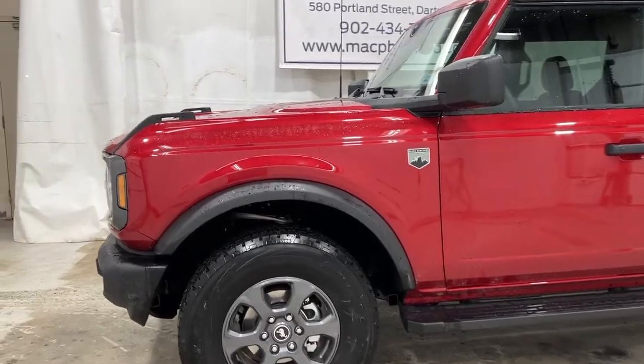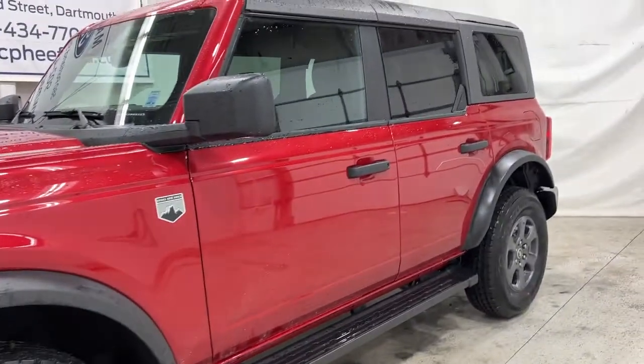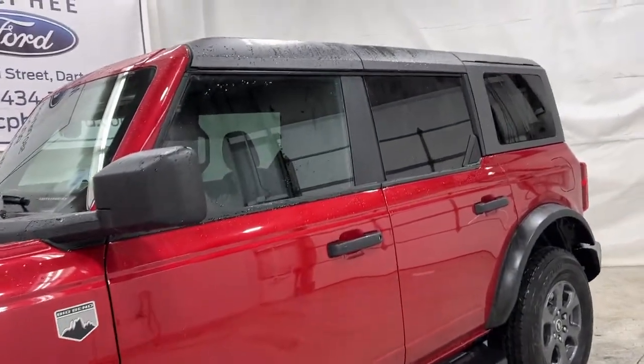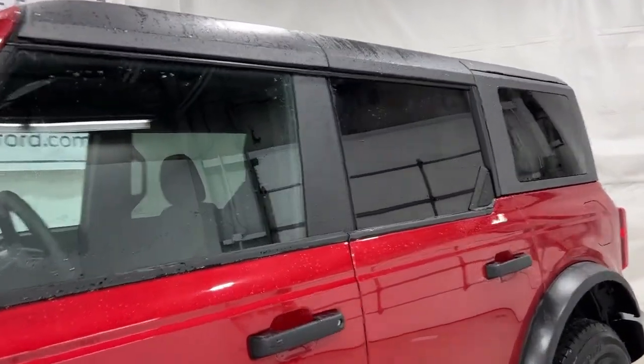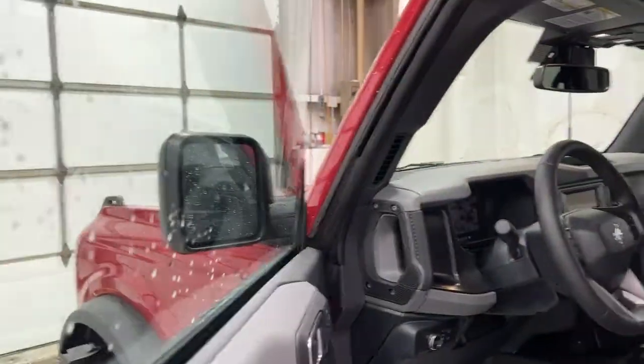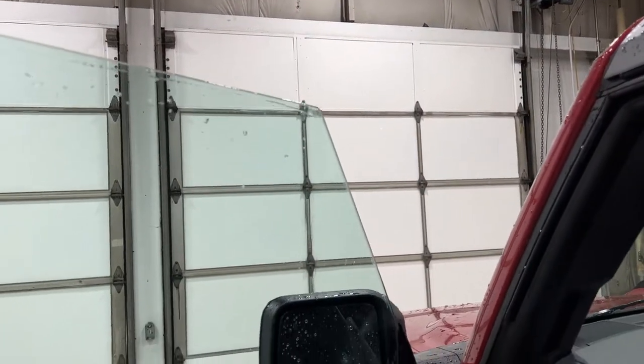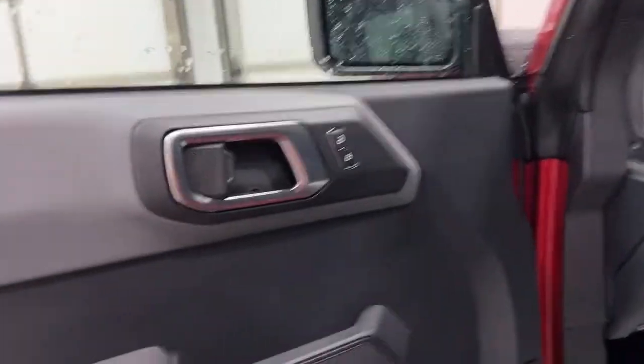We do have the arched fenders here with the 17-inch alloy wheels. This Bronco is sold, but we did want to make this video just to show you what you can get when you do order it. This one has the mid package, so a few other options were spec'd on it. Getting on the outside, you do have your frameless door windows — because the doors do come off the Bronco.